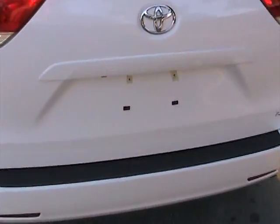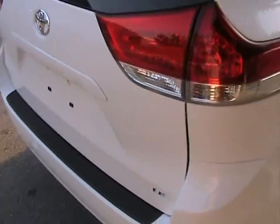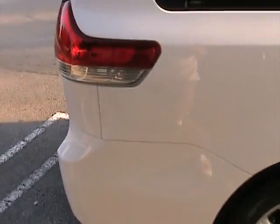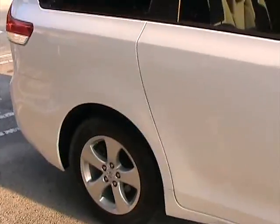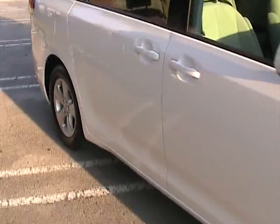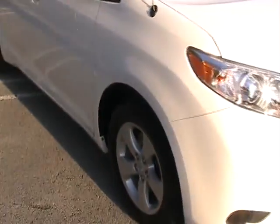Walking around the back — the rear bumper doesn't have any imperfections, no chips on the paint, no dents. Walking around the passenger side also — no dings or dents, it's very clean all the way through. Really in nice shape, this is like a brand new car, only 6,000 miles, in beautiful condition.